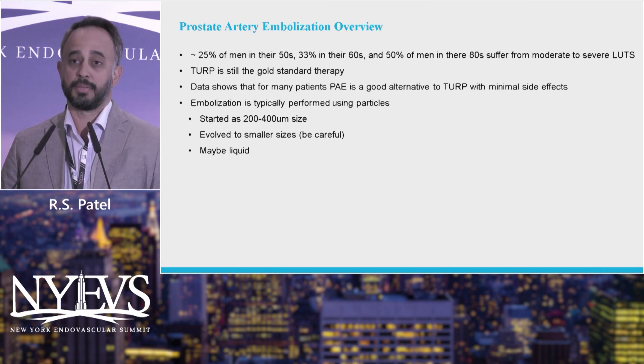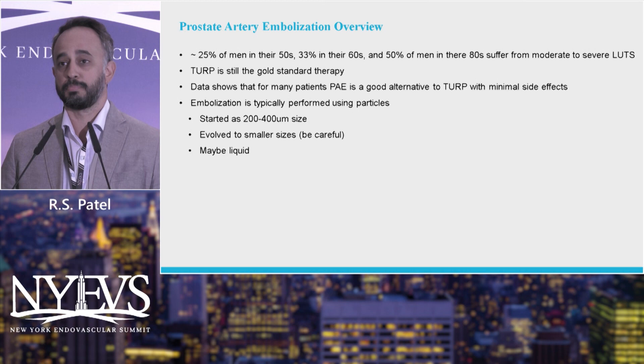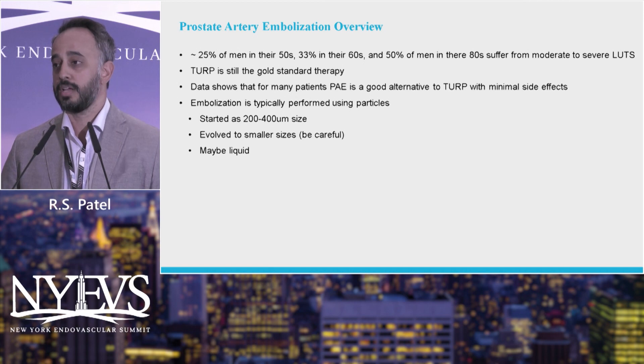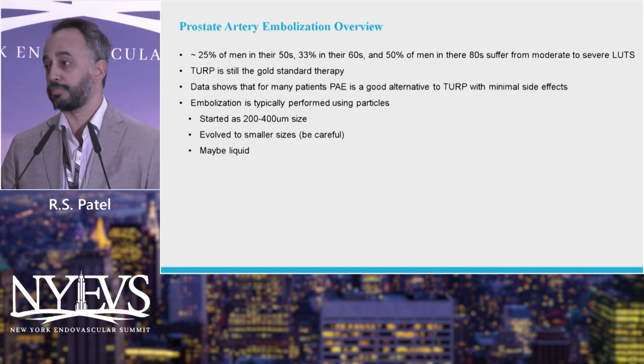There have been randomized control trials from the US and multinational studies showing that PAE is a good alternative to TURP. TURP is still considered the gold standard, but it is a great alternative for patients who do not want a TURP. And we've actually shown that you can still get a TURP later on if the PAE fails.